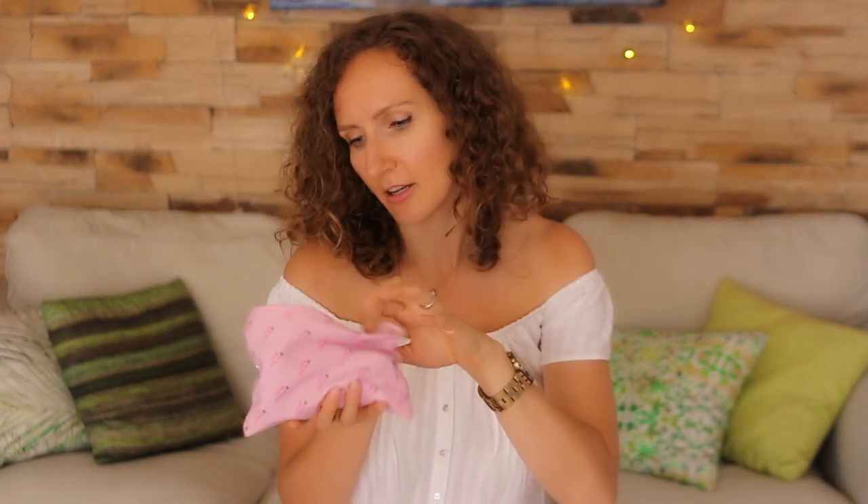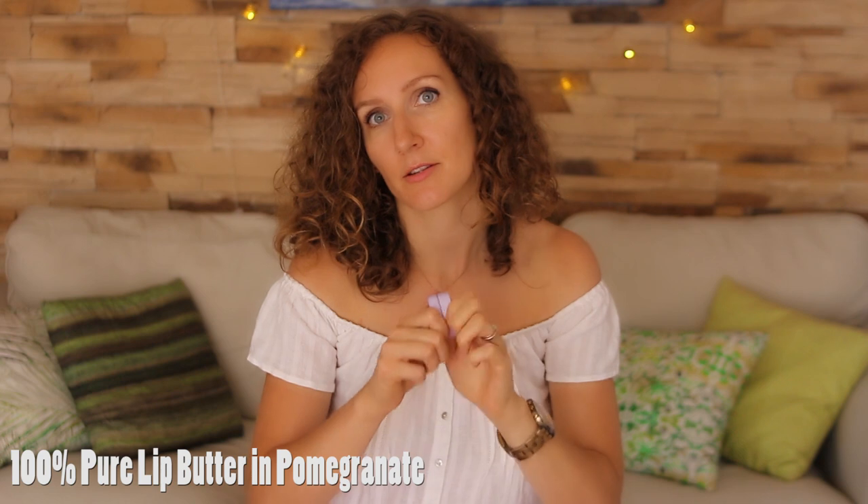The next thing I have is my 100% Pure fruit pigmented lip butter. I love it. It's one of my most favorite lip butters, and it actually gives a really nice kind of fruity berry-like tint. It smells very gentle, it feels good on the lips, and you can actually build it up and give a lot of color if you want as well. So it's a great product.